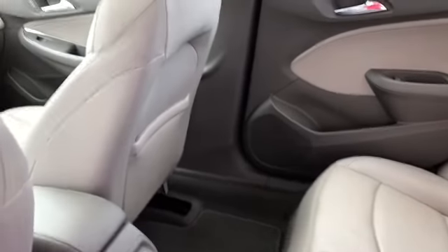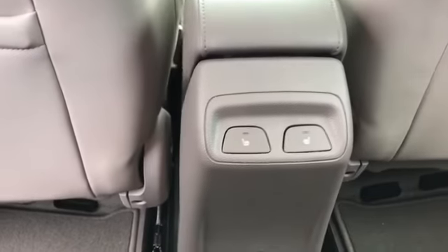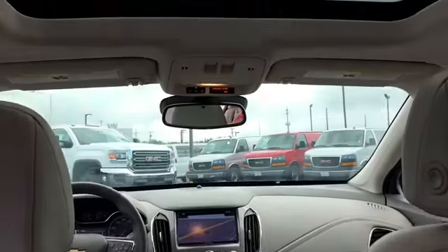As you can see, leather back seats, and heated back seats as well. Lots of leg room.